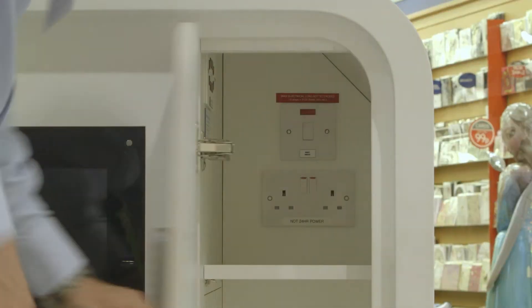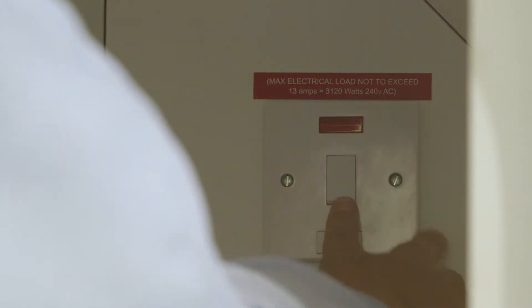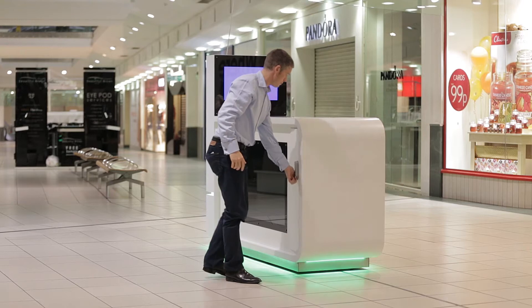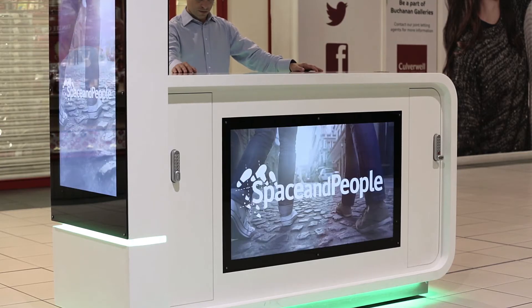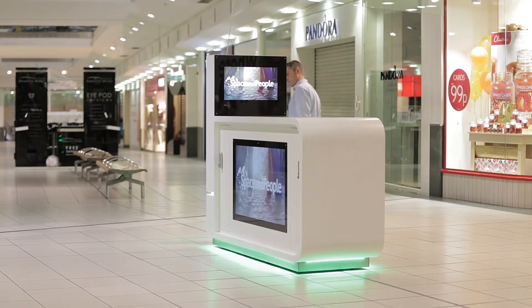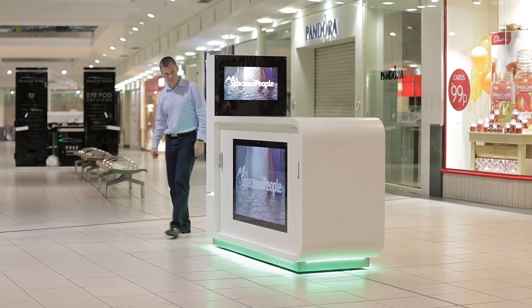The controls to operate the kiosk are in the storage locker. Select the power switch to power up the kiosk. All screens will come on automatically, and the presentation material you sent to the marketing team will play on the screens when you switch the kiosk on.